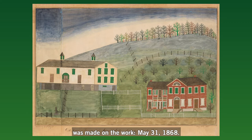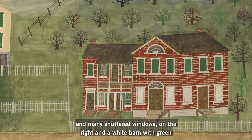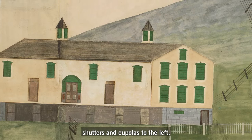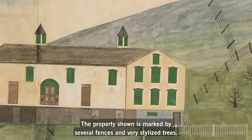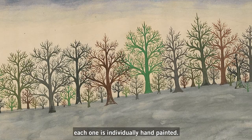The sheet of paper is 23¾ inches tall and 33 inches wide. The drawing depicts a large red brick farmhouse with multiple entrances and many shuttered windows on the right, and a white barn with green shutters and cupolas on the left. The property is marked by several fences and very stylized trees. The tree forms are so similar in their patterns of branches that they appear to have been made by a rubber stamp, but if you look closely, you'll see that each one is individually hand painted.